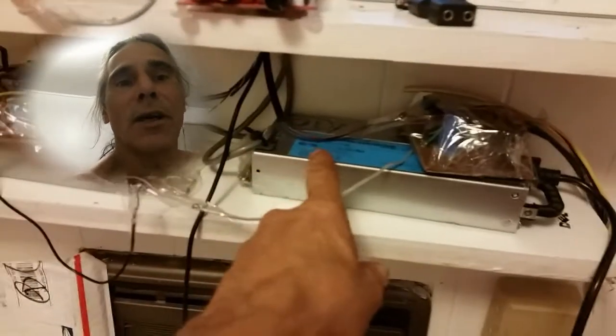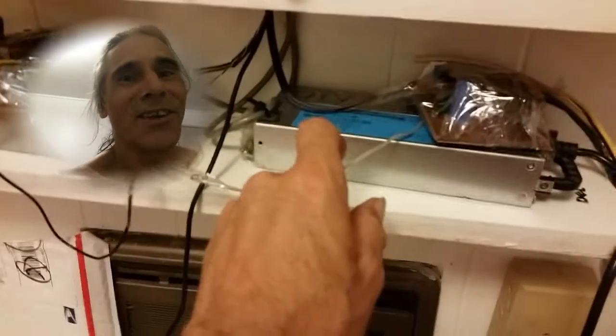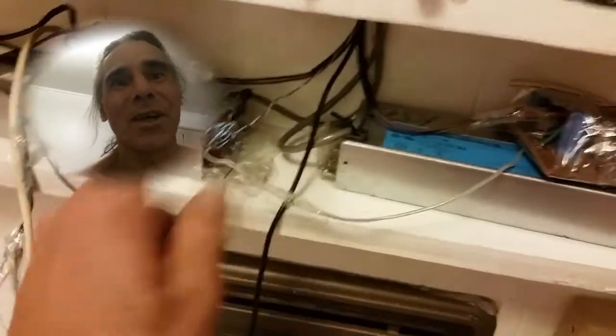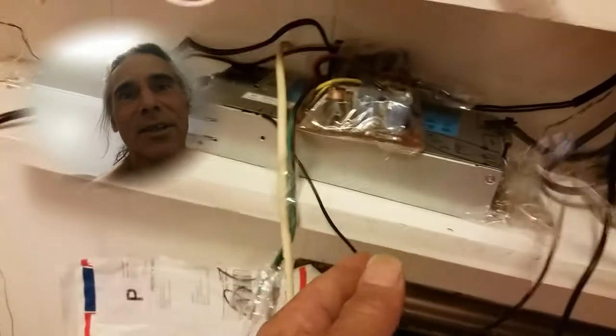One side has plus on the case and the other side has negative on the case. I have the crossovers, and it's my time-coherent system — first install in a house, bigger room — so it does make a difference.